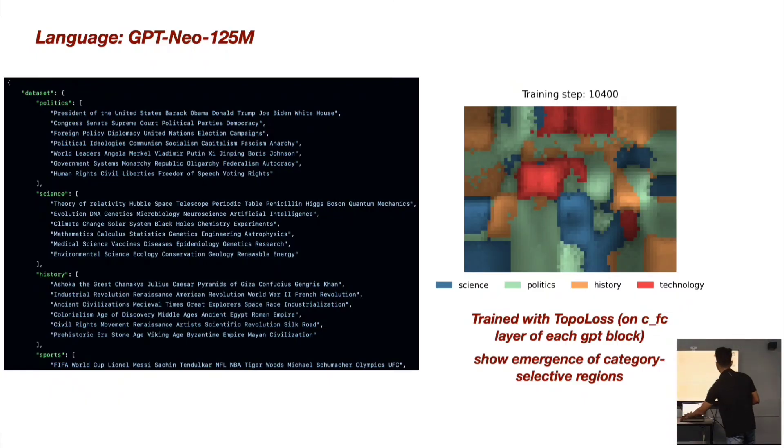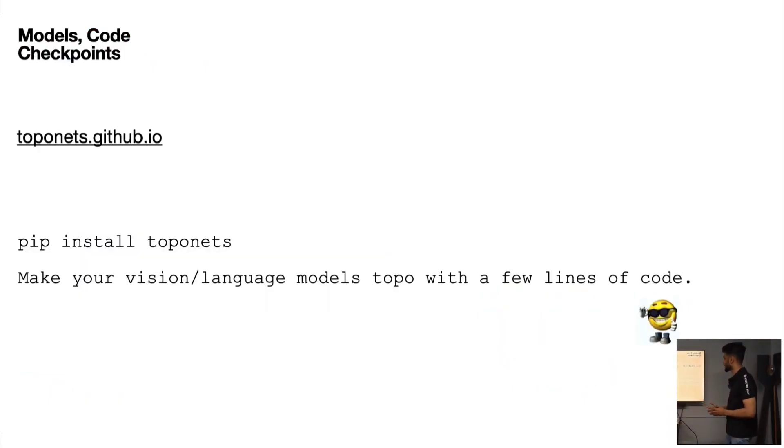We built a Python library — you can just type `pip install topo` and it's on your machine. With just three lines of code, whether it's MNIST, ImageNet, or GPT, you can select the layer where you want TopoLoss, define a class with a couple of parameters, and you're all set to run TopoLoss on your neural networks.